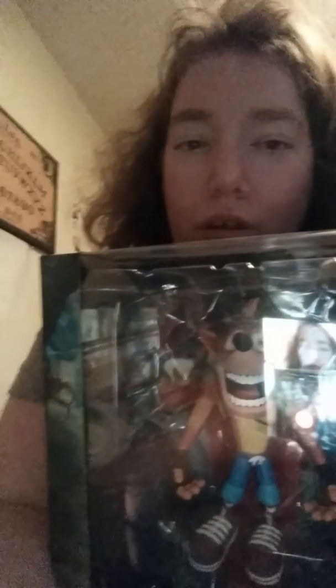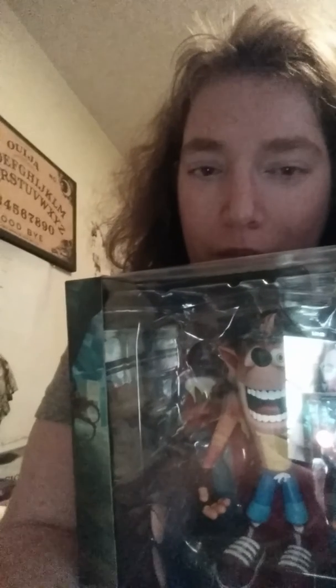Good evening, my YouTubers. I hope you guys are doing well. I got a very special vlog just for you guys. I just went to GameStop this afternoon from work, and I happened to pick up this guy for a great deal.